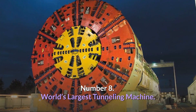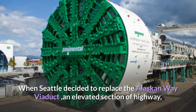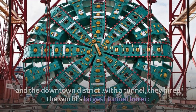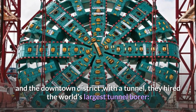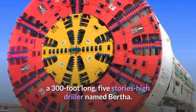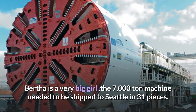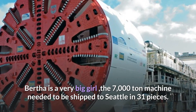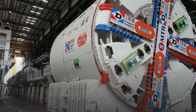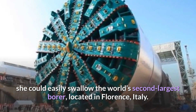Number 8: World's Largest Tunnelling Machine. When Seattle decided to replace the Alaskan Way Viaduct — an elevated section of highway that runs between Elliott Bay Waterfront and the downtown district — with a tunnel, they hired the world's largest tunnel borer: a 300-foot-long, five-storey hydrodriller named Bertha. The 7,000-ton machine needed to be shipped to Seattle in 31 pieces. With a diameter of 57.5 feet, she could easily swallow the world's second-largest borer, located in Florence, Italy.